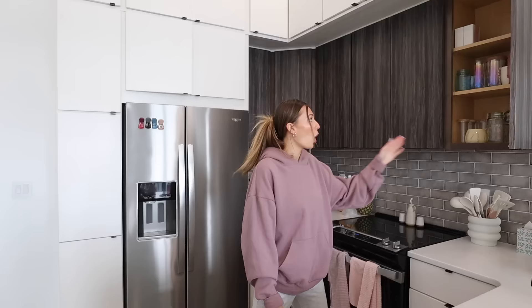Hi guys, welcome to episode two of my new apartment room makeover series. Today we are tackling the kitchen. The kitchen has been a mess since I moved in and I've been trying to manage, but it's just getting too much — things aren't where I want them and things are kind of everywhere.